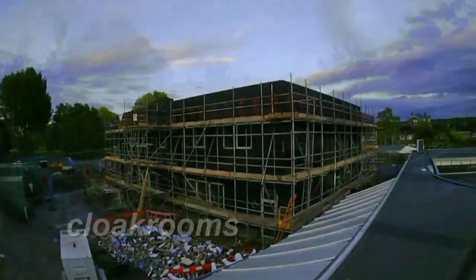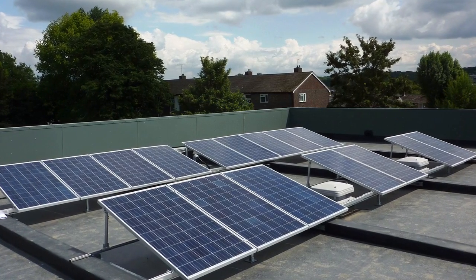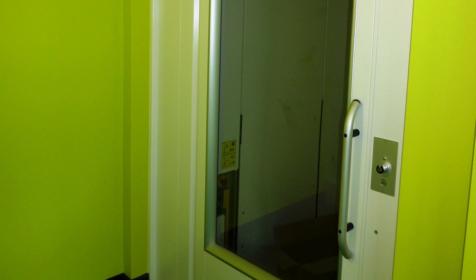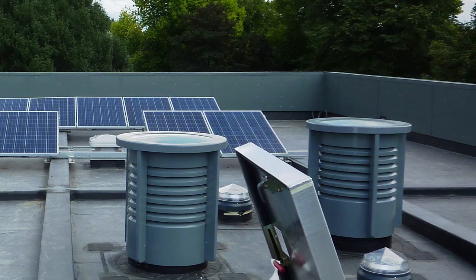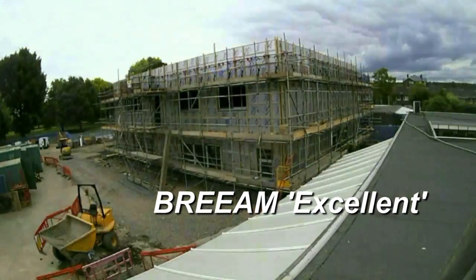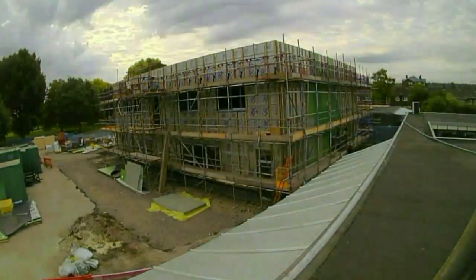The building also includes mono-crystalline PV panels to increase energy efficiency, a platform lift for disabled access to the upper floor, and mono-draft wind catchers to increase natural ventilation and reduce energy use. The building was designed to meet BREEAM Excellent standards, one of the world's most comprehensive and widely recognised measures of a building's environmental performance.